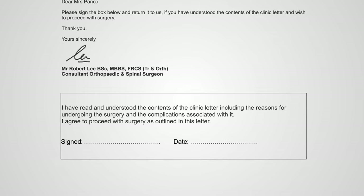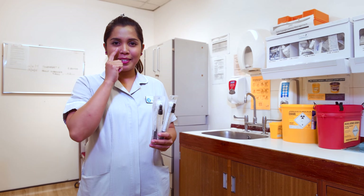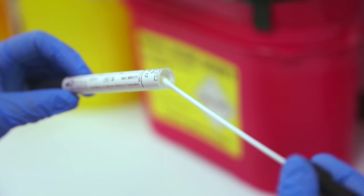You will receive a copy of your clinic letter along with a form that you will need to sign to say you're happy to proceed with surgery. Whilst in clinic you will see a nurse who will take some swabs to make sure you are clear of any infection.